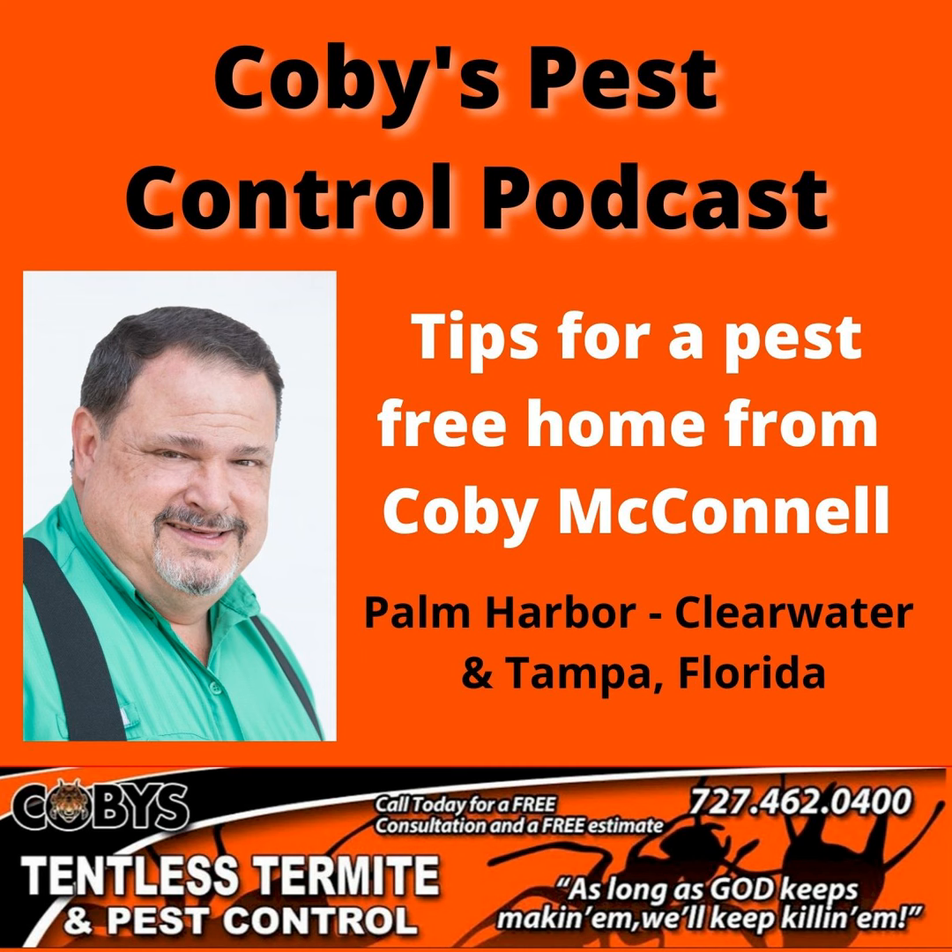And we're back. I'm Kobe with Kobe's Tentless Termite and Pest Control, here to talk about all things pest control related in the Tampa Bay area. And right now we're talking about rats. I was just talking about exclusion, trapping, and baiting.